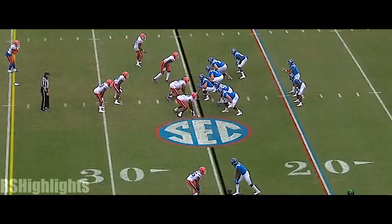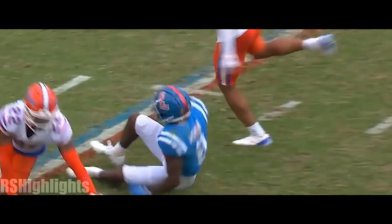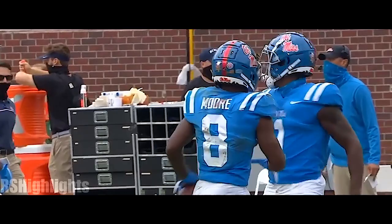Matt Corral pumps, goes deep, and is able to connect. And it's Elijah Moore again — one of the most dangerous playmakers in the SEC is having himself a day. I'm an experienced back judge, as you know. That's true. You are.